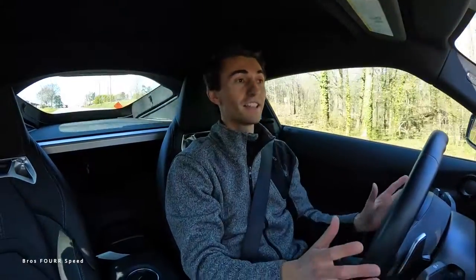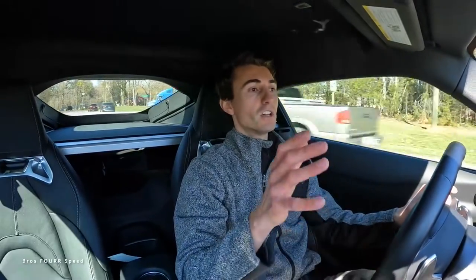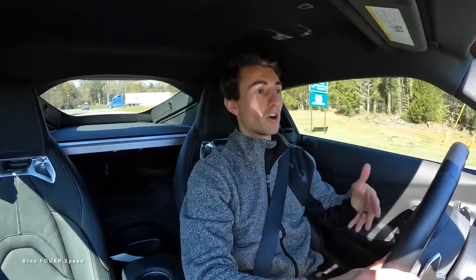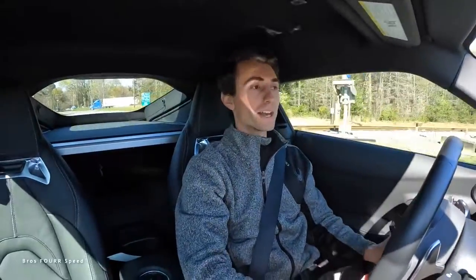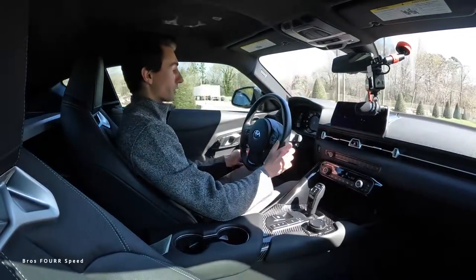We are setting off now in the ZF 8-speed Toyota Supra. There is a big debate year after year over what's the better option for a sports car — manual or automatic. Luckily in today's market, automatics have gotten so much better to where they actually do offer a fun factor and a lot of benefits. The first benefit of getting a car like the Supra in an automatic is practicality — right now I'm in drive, it's a normal automatic car.